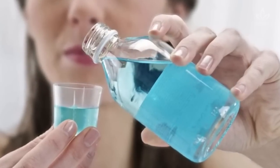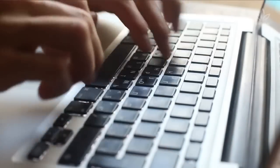Did you like learning about these incredible uses for mouthwash? If you use any of these tricks, share your experience with us.